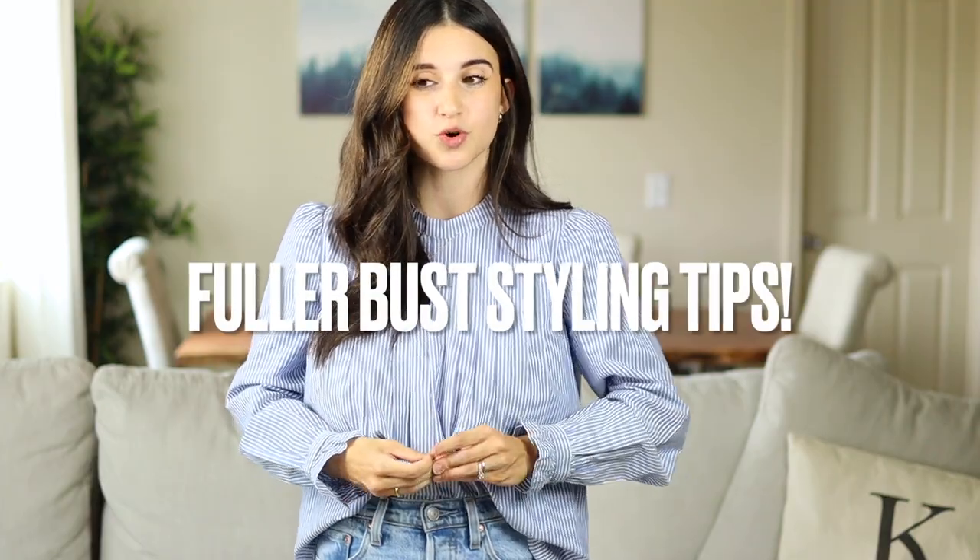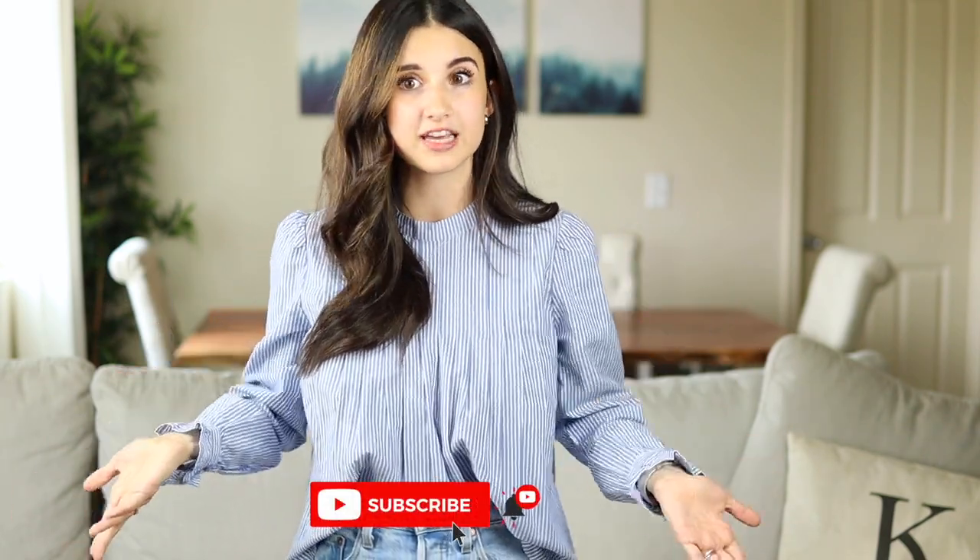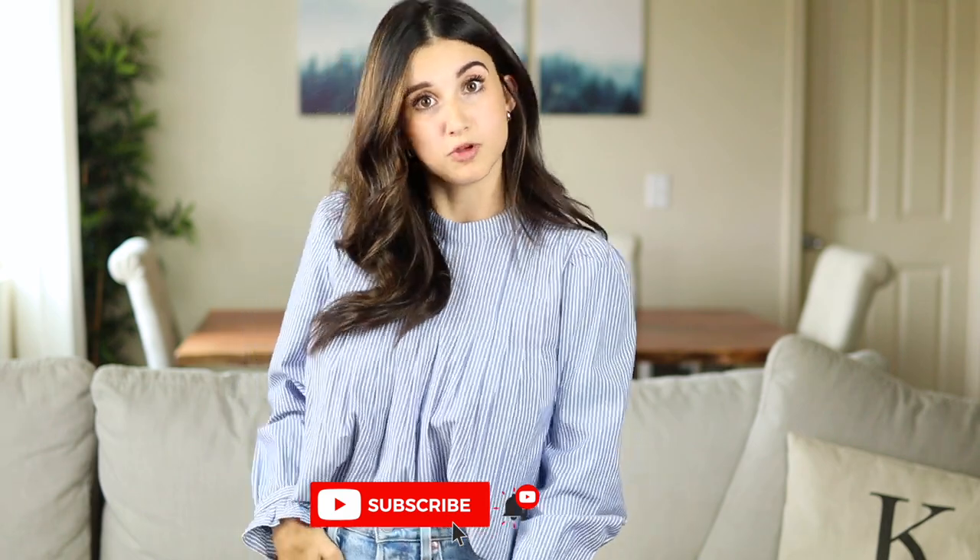Hi guys and welcome back to my channel. Today's video I'm sharing another fuller bust styling tips video. I'm really excited for this one — I have six different new tips I want to share that I've recently discovered when it comes to styling a fuller chest size. If you are new, please consider subscribing.